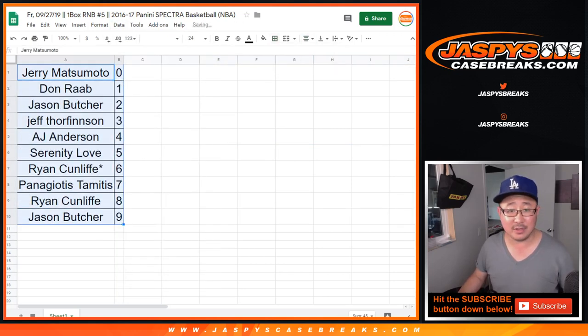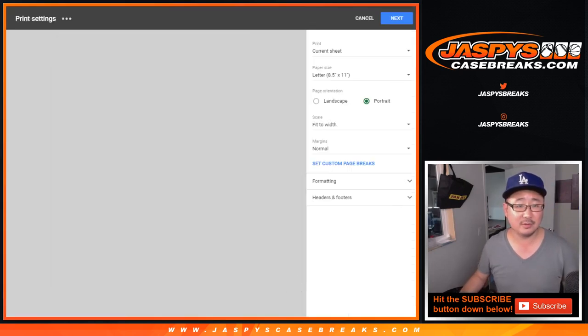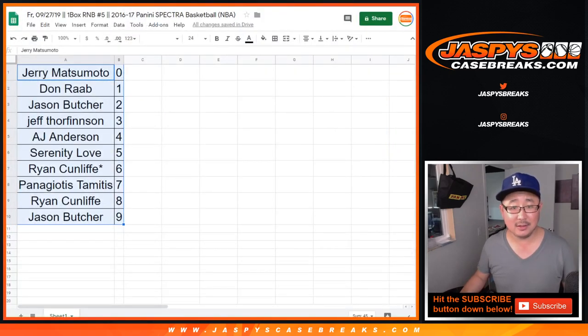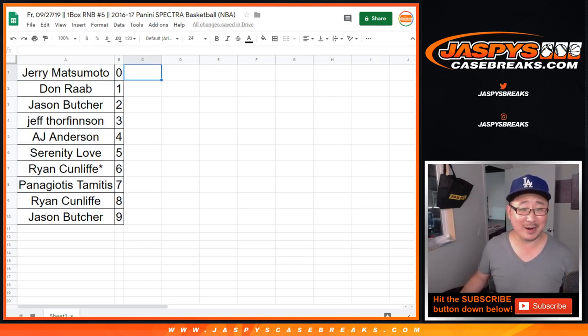Order by number. I doubt there's going to be any trades. Trade window closed. And Panini, if you're watching, or if you stumble across this video, let's get that Immaculate out. Everyone's thirsty for it. I am. We want it. Let's get it going.